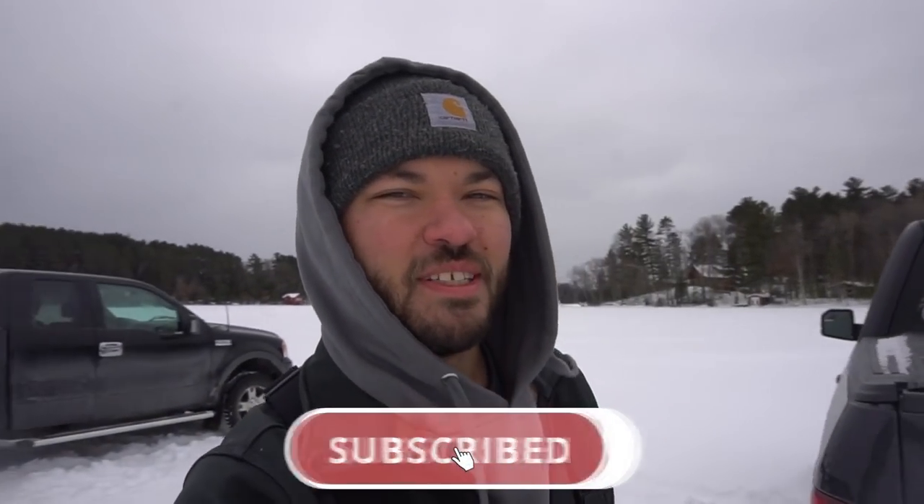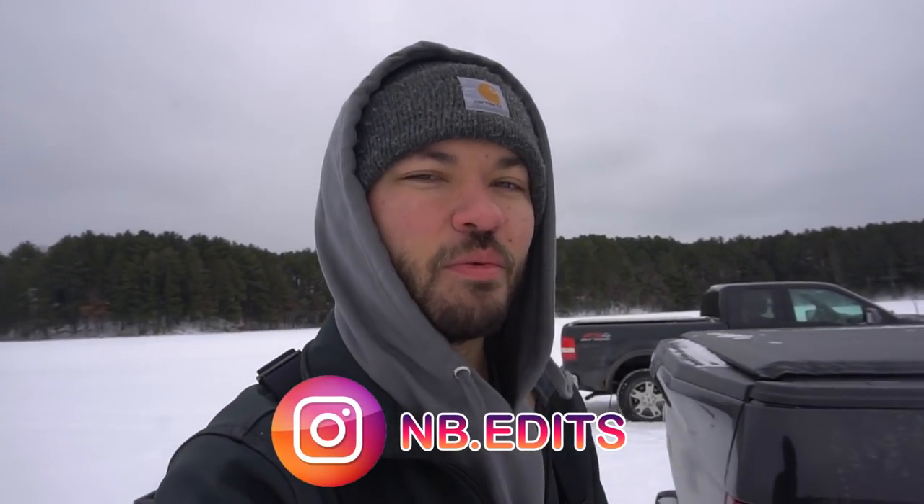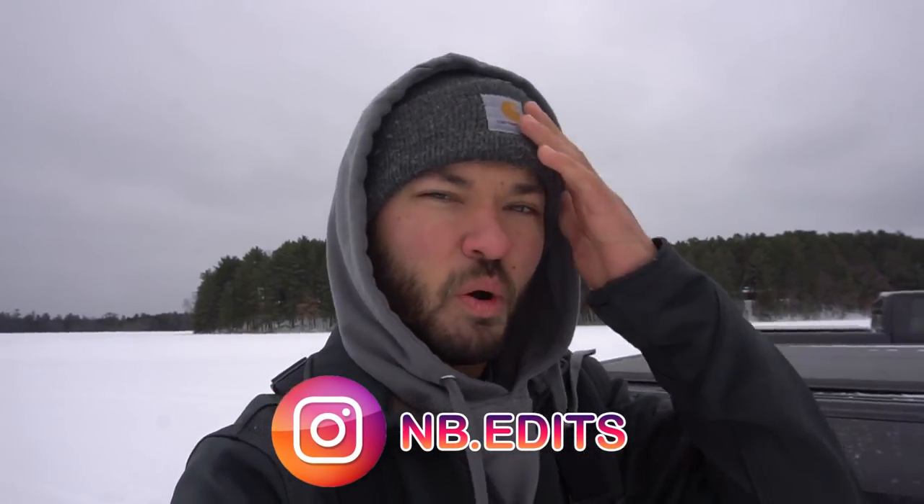What is going on everybody? Welcome back to NB Edits. Today's video is going to be a good one — this is a video we've been wanting to film for quite some time. As you can read by the title, we are going to be fishing with an underwater camera getting some underwater footage for you guys. We bought a camera like two years ago and have yet to film this video, but today we're going to be doing it and hopefully we really get into them.